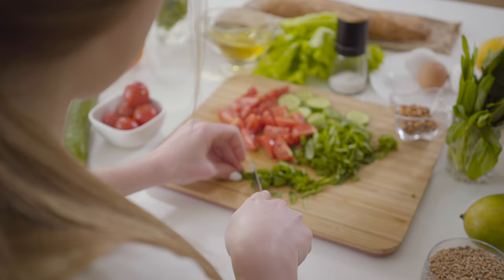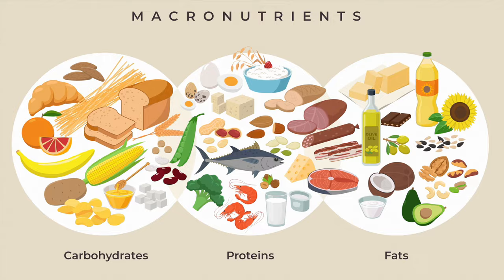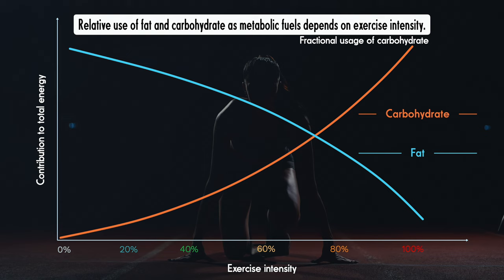Food contains energy stored in the chemical bonds between its molecules. The basic components of food are the macronutrients: proteins, carbohydrates, and fats. Protein is primarily used for building and maintaining tissues and is broken down for fuel relatively rarely. In contrast, carbohydrates and fats are stored and burned for energy, but in different ways.